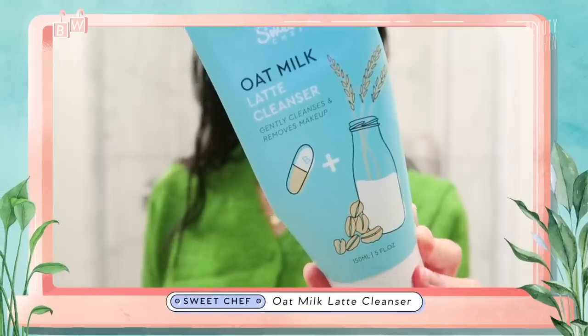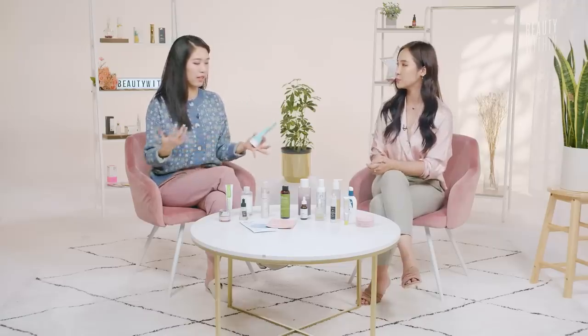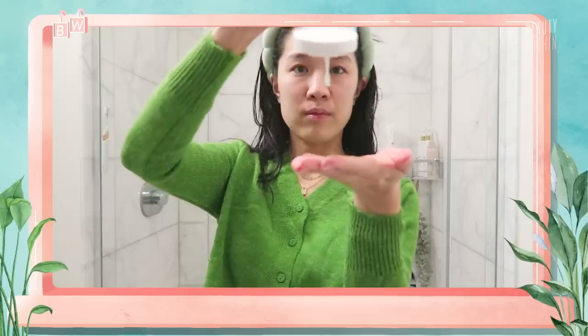Let's start with Sweet Chef's Oat Milk Latte Cleanser. Sweet Chef is the little sister of Glow Recipe, if you guys didn't know. When curating products for the best under $25, I looked around my bathroom and this is actually the cleanser I have in the shower — I use it every single time I shower, all year. It's a super soothing, gentle gel-to-foam cleanser that also helps remove makeup.